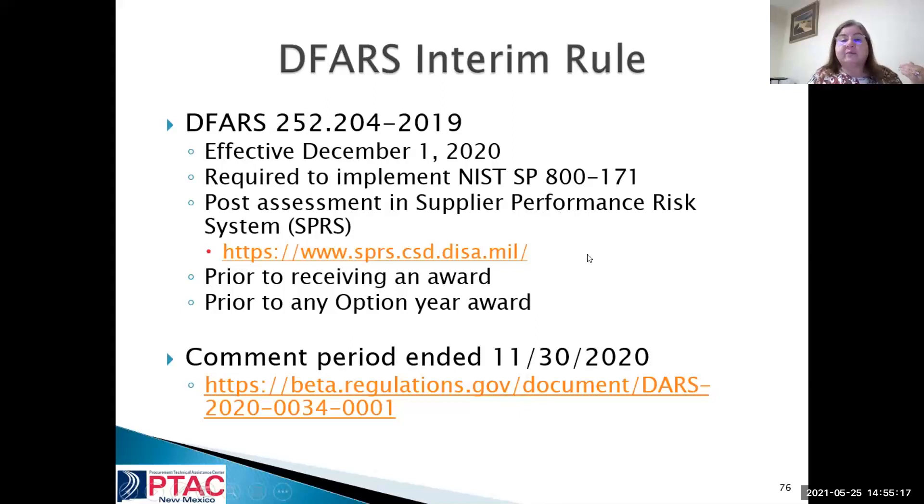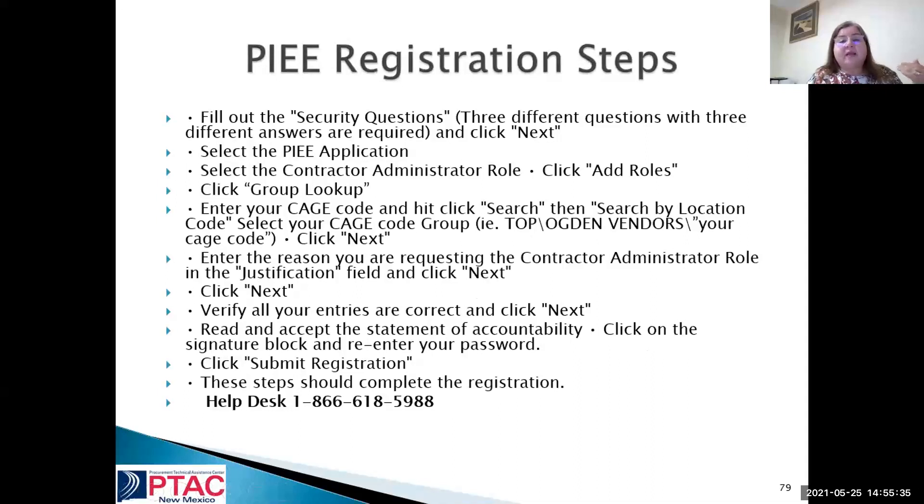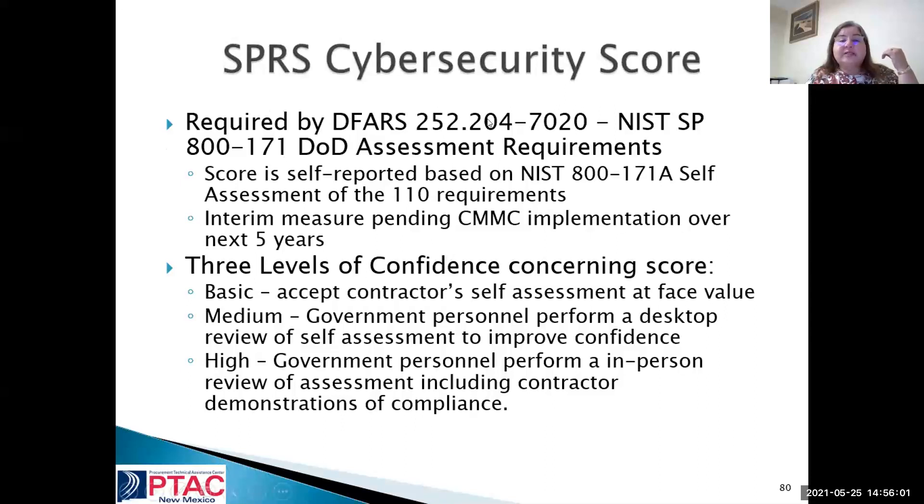The system you have to go to is SPRS. To do that, you register through the Procurement Integrated Enterprise Environment login. Your CAGE code has to be in there — you must have a CAGE code. If you're just starting out, get in touch with us at PTAC and we'll help you get your DUNS number and CAGE code to move forward. You're going to score a self-reported base on NIST 800-171A — it's a self-assessment of the 110 requirements. The 200 objectives explain further what's in those requirements. There are three levels of confidence: basic, medium, and high.